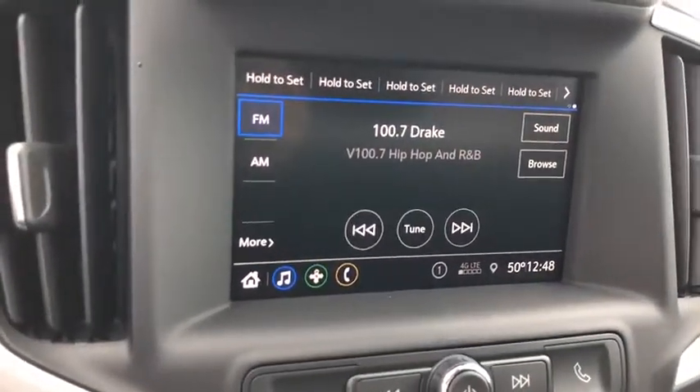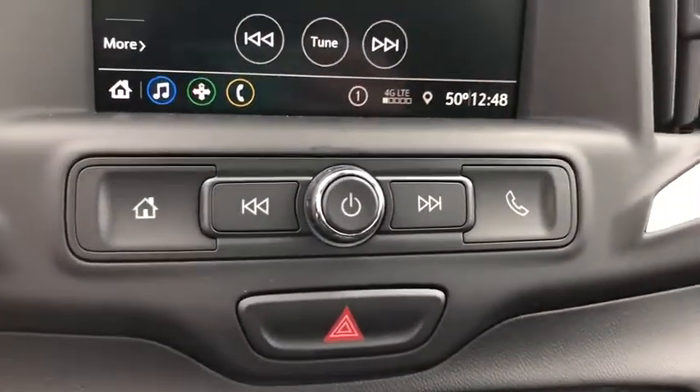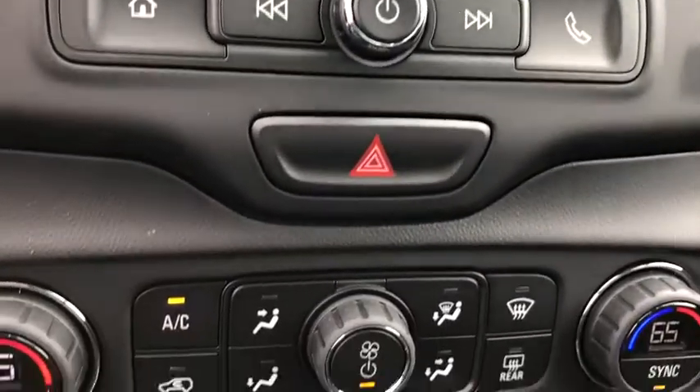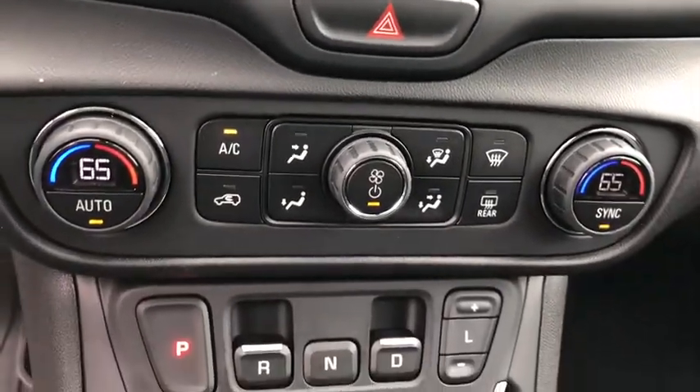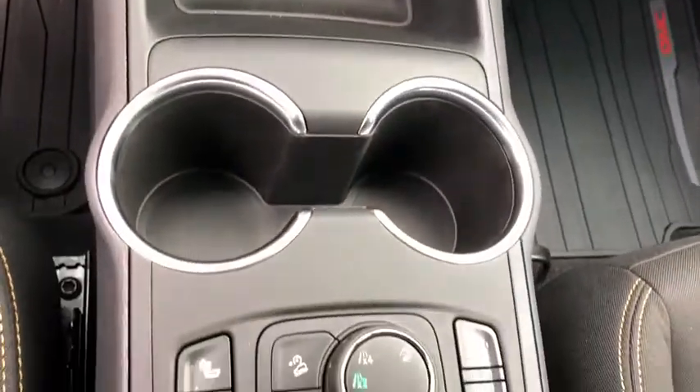Power windows, compass, rear window defroster, trip computer, security system, driver and front passenger heated seats, dual-zone climate control, brake assist, panic alarm, tachometer, overhead console. Come see the car for yourself.